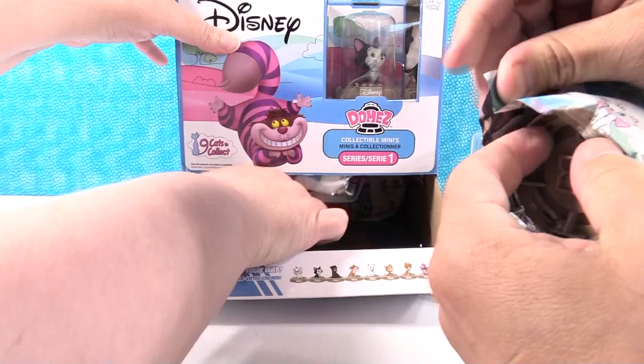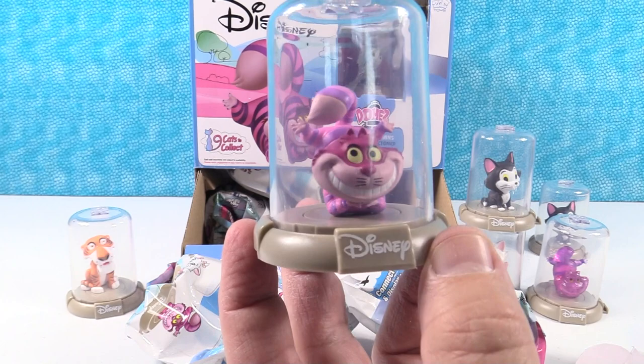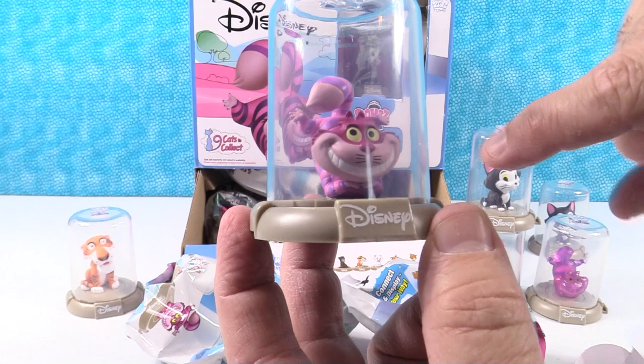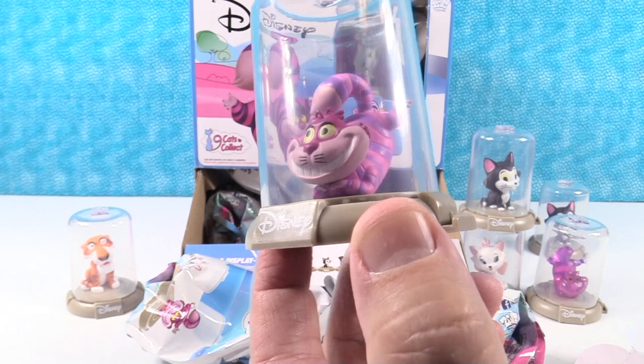We have the Cheshire Cat — now this is the normal version, so it's not see-through and translucent. Still really cool. It's in the same pose, a little scorpion pose. I like the pink and purple stripes, and the head is a magenta color. Very neat looking — I like the big grin, you can really see it there. Very cool figure. There's the Cheshire Cat.